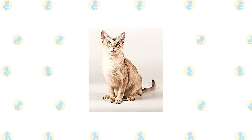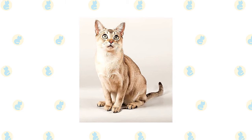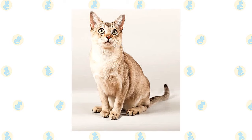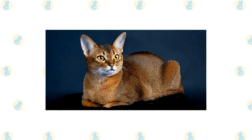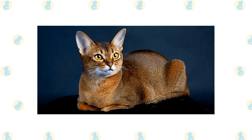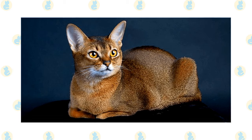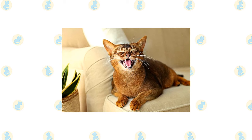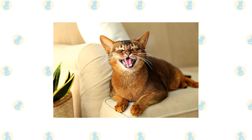The Burmilla's short, smooth coat is simple to groom with weekly brushing or combing to remove dead hairs. A bath is rarely necessary. Brush or comb a long-haired Burmilla two or three times a week. The short, fine coat of the Abyssinian is easily cared for with weekly combing to remove dead hair and distribute skin oils. A bath when the cat is shedding will help to remove excess hair more quickly. Brush the teeth to prevent periodontal disease — daily dental hygiene is best, but weekly brushing is better than nothing.